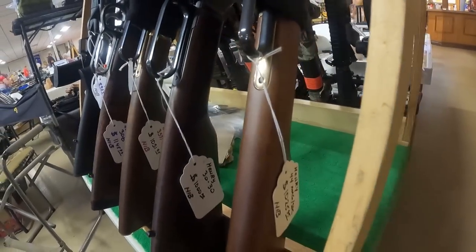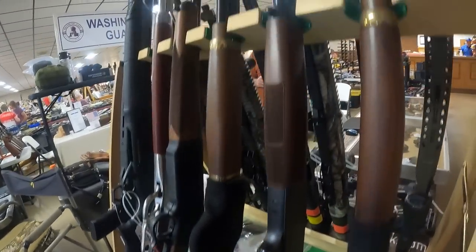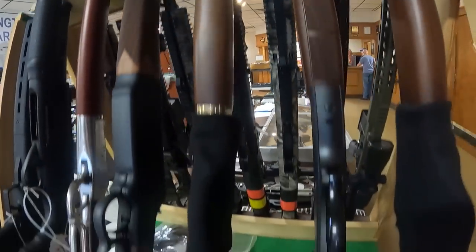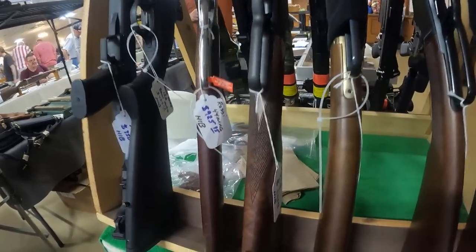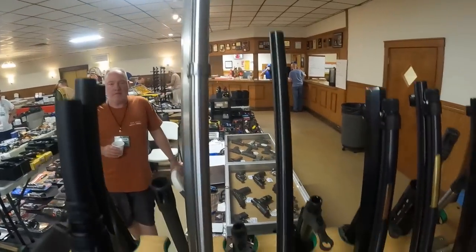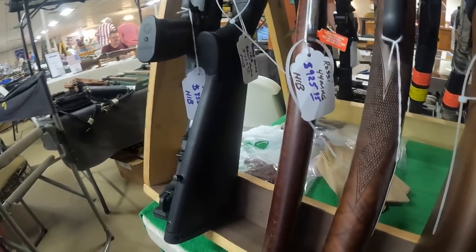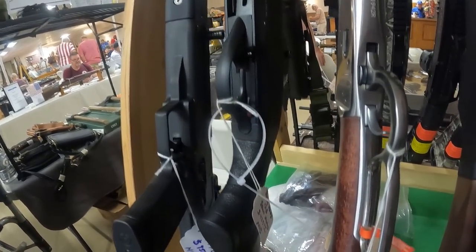Beautiful Henry 44 Mag, $1,025. We've got a Henry 30-30, new in box, $1,000. Another Kingsgate, $1,052 for the .357/.38 Special Henry. We've got another .308 Henry at $1,145 — beautiful stippling on that gun. Look at a Rossi 44 Mag, very nice, $925.